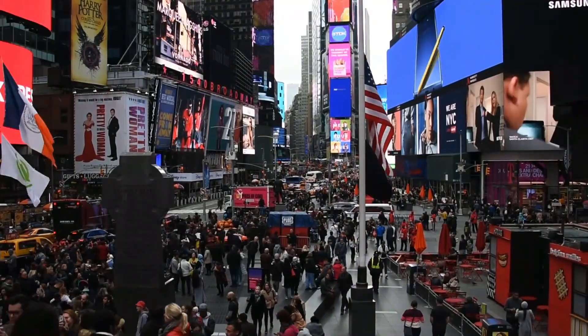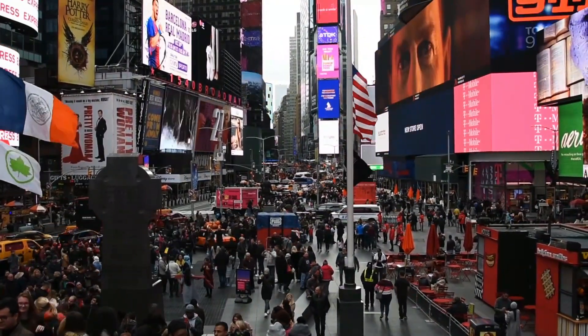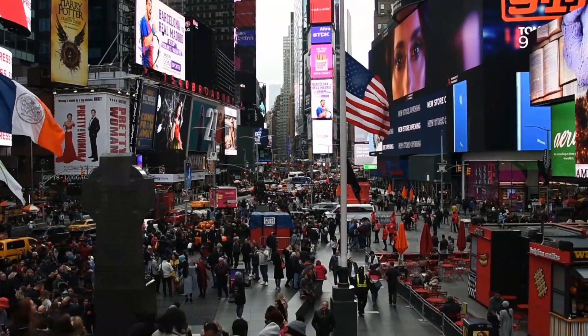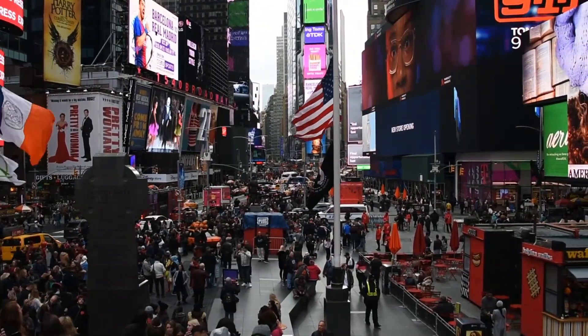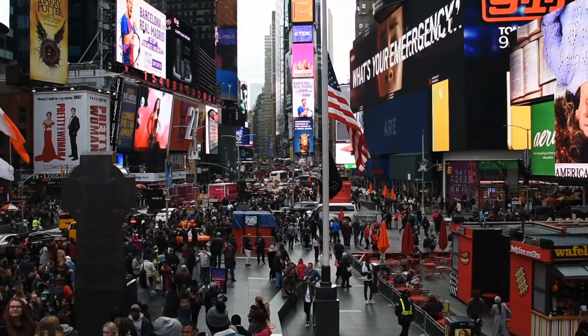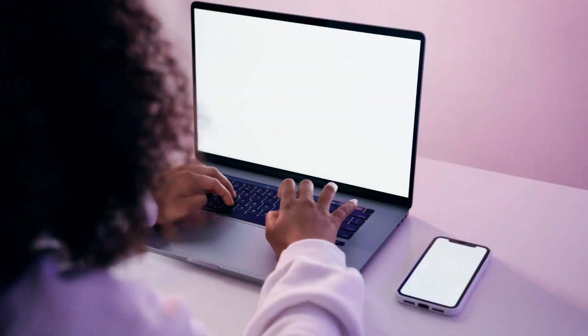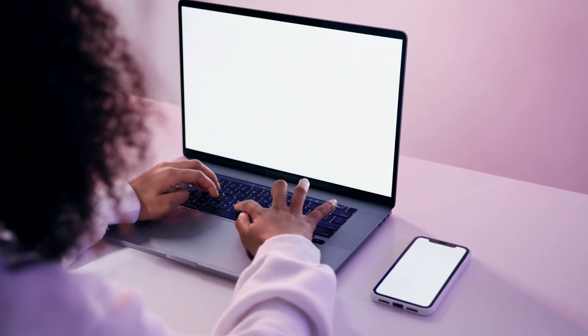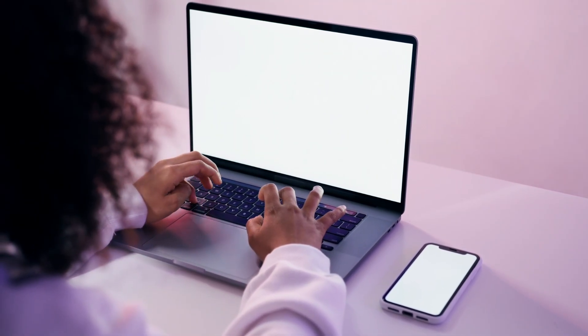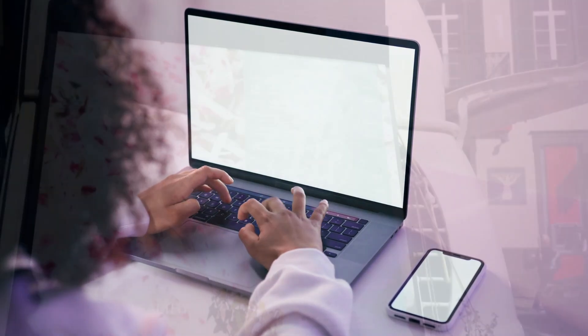Start by enhancing your visibility on the platform. Utilize Uber Eats ads to promote your restaurant effectively. These ads position your offerings higher in search results, making it more likely that potential customers will see and choose your restaurant over competitors. The beauty of this system is that you only pay when a customer clicks on your ad, ensuring that your advertising budget directly correlates with customer engagement.